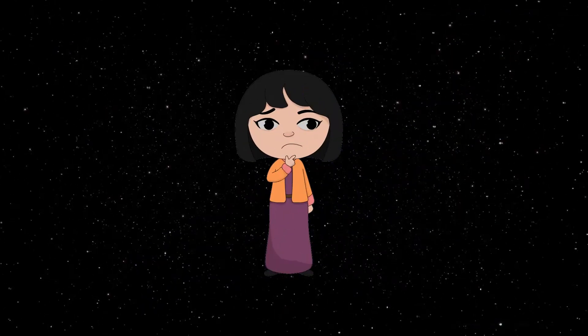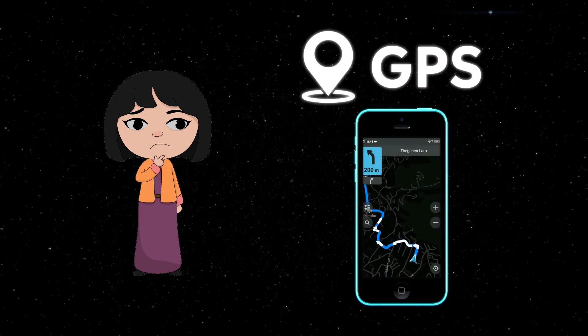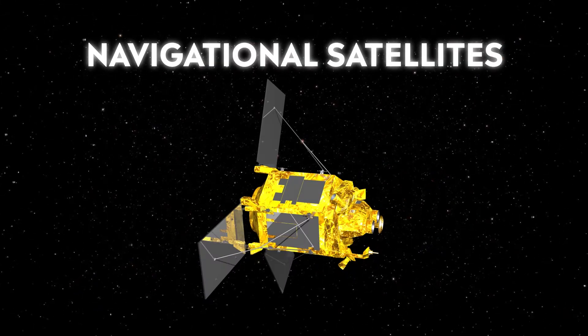Say if you were lost or going for a hike. With the help of GPS on your phone, you can track and monitor your route. These satellites are navigational satellites which are useful in our travel and transportation on land, water and air.